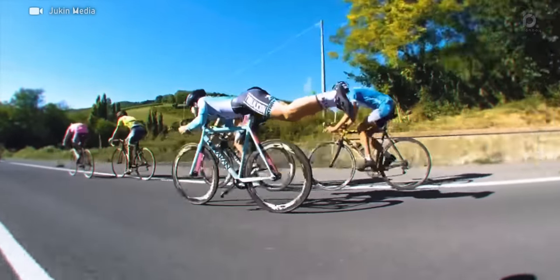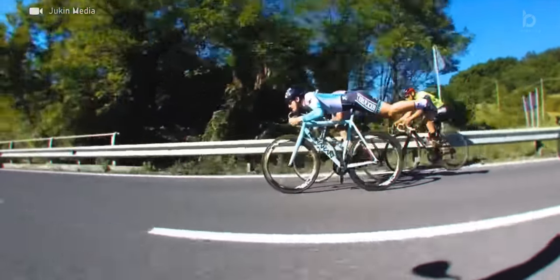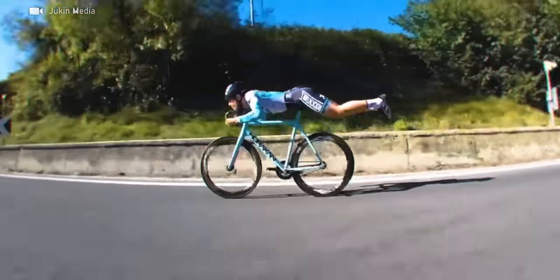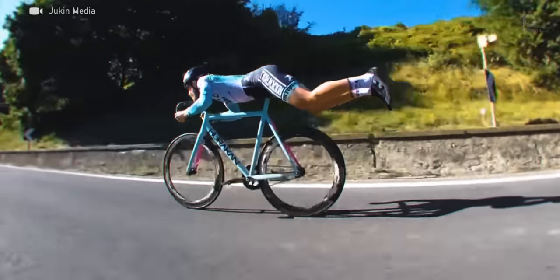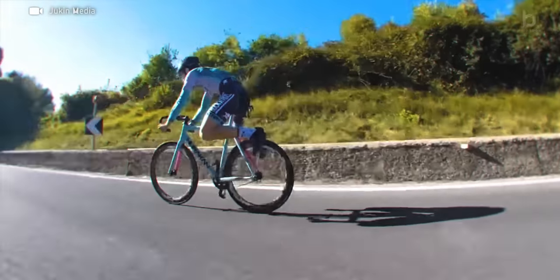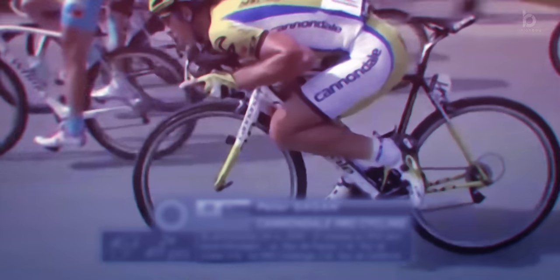He streamlined himself to drastically reduce his frontal area, which consequently reduced the amount of air friction and allowed him to pick up speed from the gravitational force on this descent — in this case, a speed that wouldn't be achievable by just pedaling. However, this posture and many others, including the super tuck, have been banned from professional racing by the UCI since April 2021.